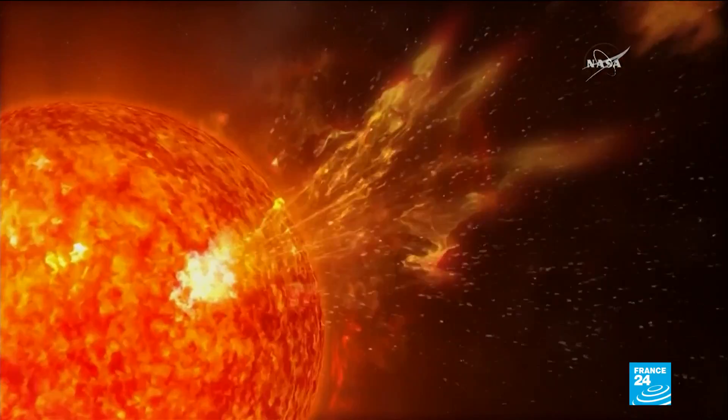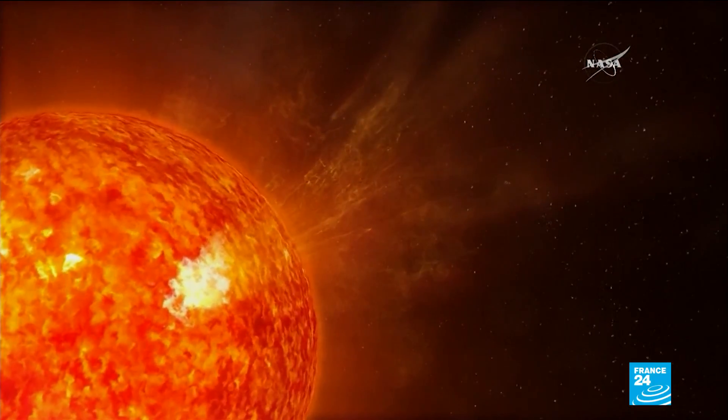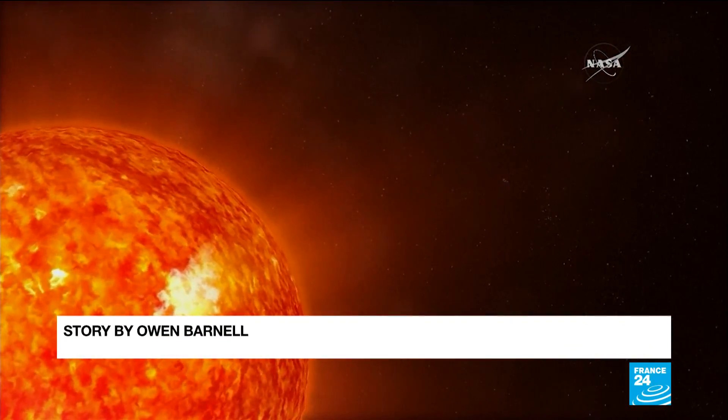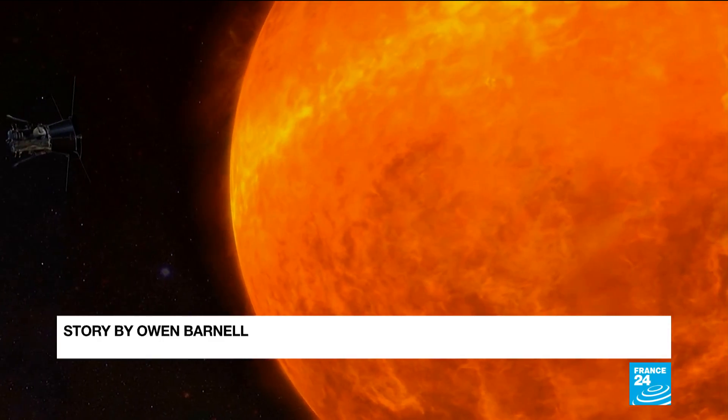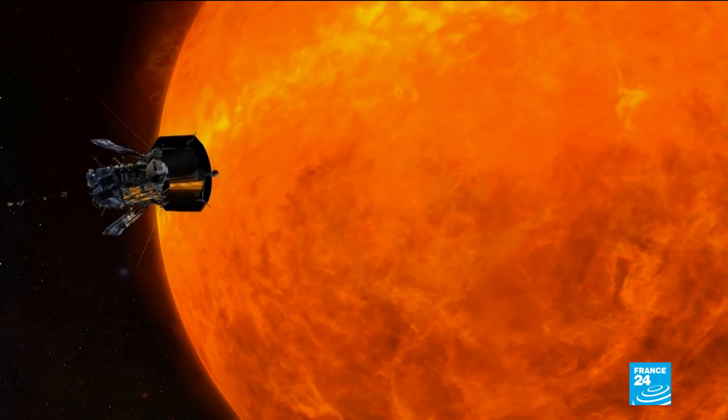The probe looks set to break records, becoming the first human-made object to enter the corona. Also the fastest object made by humans. Its speed near the sun would mean it could travel between New York and Tokyo in just one minute.